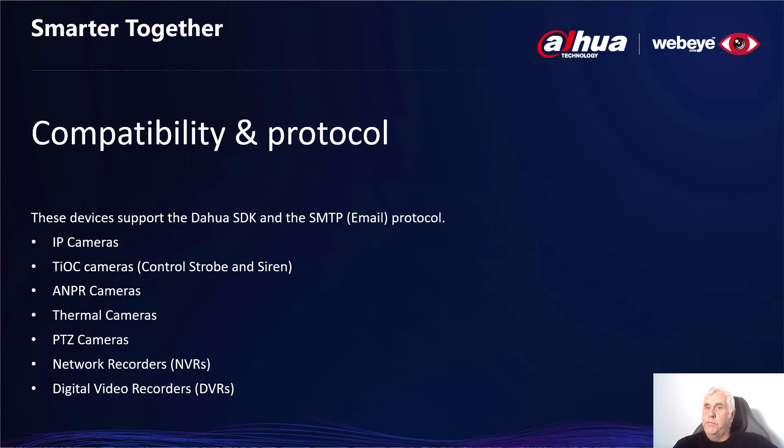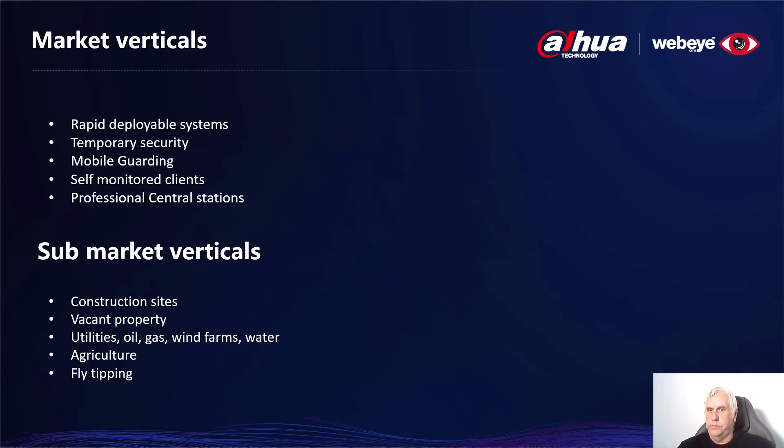Before we move on, let's have a quick look at the protocol compatibility. For the integration, WebEye uses the Dauer Software Development Kit and SMTP to receive the alarms. As you can see here, we have a vast range of compatibility. Let's move on to our market verticals. Whilst the platform can work in almost any market vertical such as retail, office, warehouse and residential, WebEye actually specializes and comes into its own in the rapid deployment and temporary security market. Integrators installing in these markets need additional metrics, as most of the time they're operating completely on battery and with no on-site broadband. The WebEye platform works well in this terrain, especially when accompanied by Dauer products.